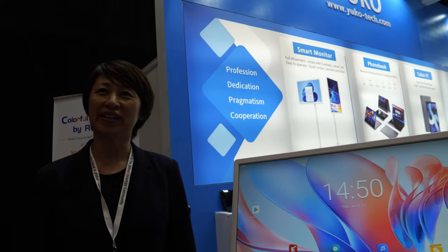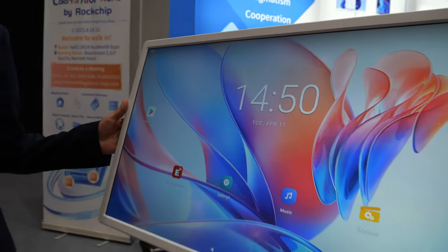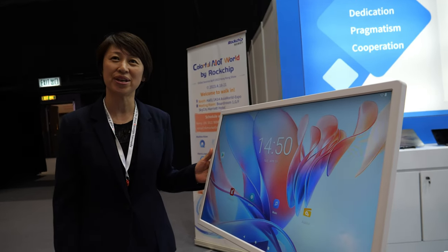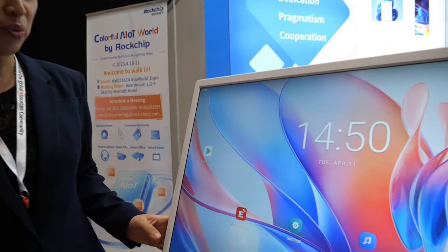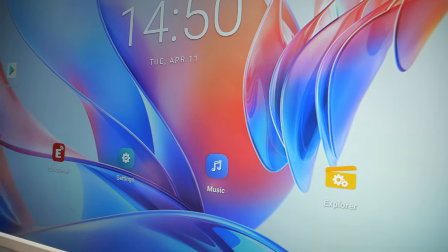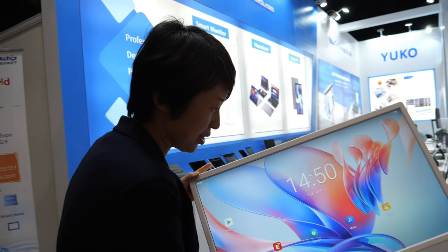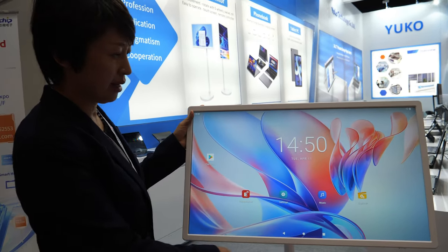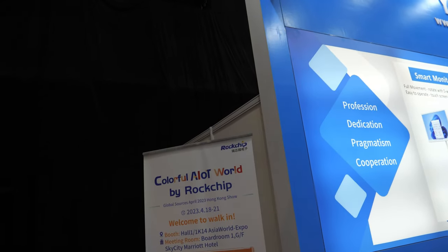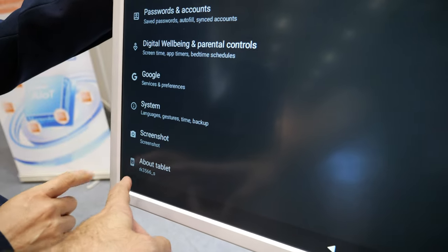Hi, this is Sunny from Yoko Technology Corporation Limited. We are a Shenzhen professional manufacturer for electronic products for around 20 years. Nowadays we are launching the latest smart screen — this is the latest technology from Rockchip, using the Rockchip CPU inside.